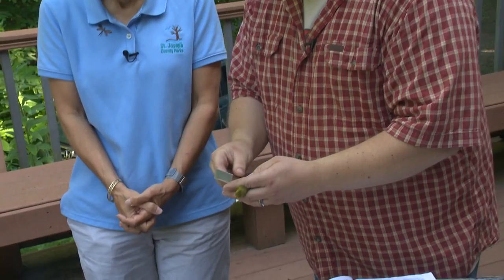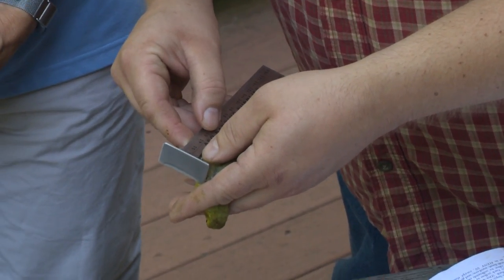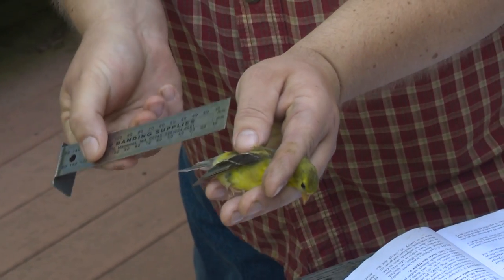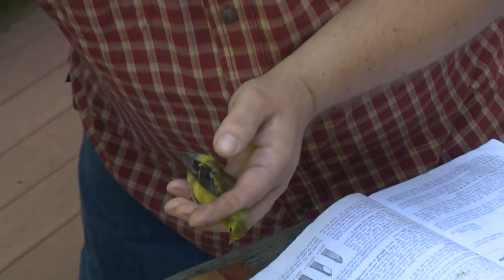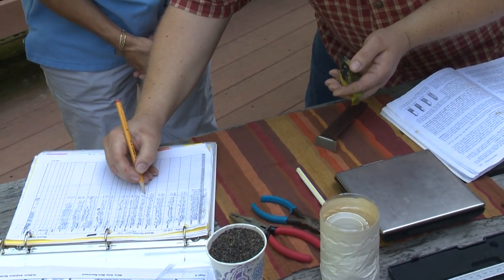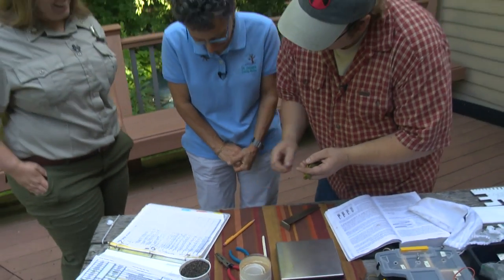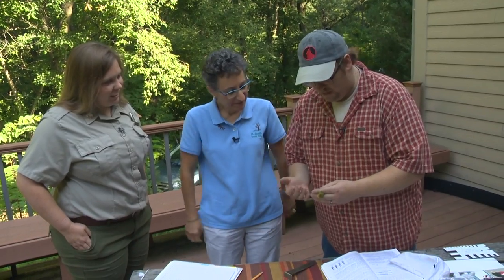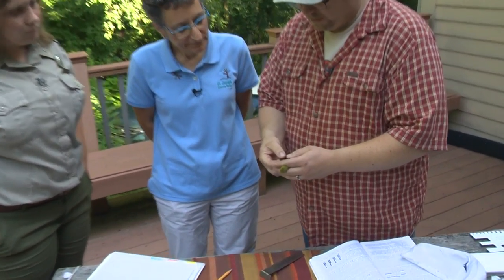I'm recording all the data which will go to the bird banding laboratory. We start with basic measurements — the wing length in millimeters comes out to 69 millimeters, and the tail is about 45 millimeters. I'll write those down on our sheet. Then we can look at how old this bird is and whether it's a boy or a girl. For goldfinches, we can do two ages: either born this year or born earlier. Once they turn two, three, four, or five, they look the same.